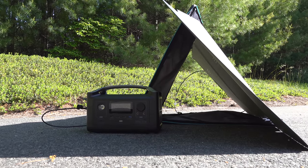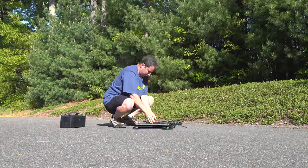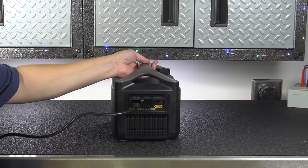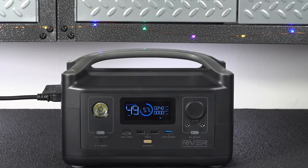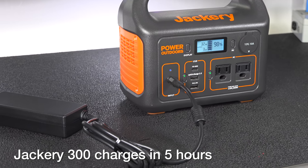Whether you buy a Jackery or an EcoFlow, the solar panel is always going to be an accessory. But an easy and really fast way to recharge it is to just plug it into a regular wall outlet. The EcoFlow has the fastest charging in the industry — this unit can recharge completely from 0% in just an hour and a half. That's the fastest charging of any product on the market today.